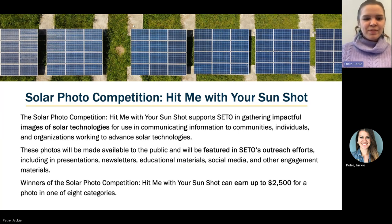Just a little bit about this prize. The Solar Photo Competition, Hit Me With Your Sunshot, supports CETO and gathering impactful images of solar technologies for use in communicating information to communities, individuals, and organizations working through advanced solar technology. CETO is the Solar Energy Technologies Office under the Department of Energy. They have lots of different prizes and this is just one of their new prizes launched this year. This particular competition is to gain access to photos that will be made available to the public and featured in CETO's outreach efforts.